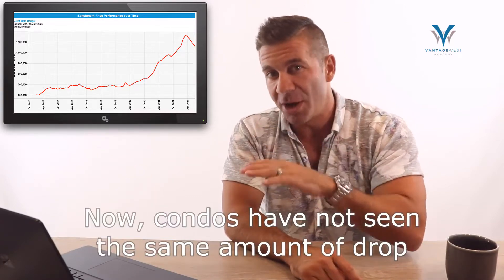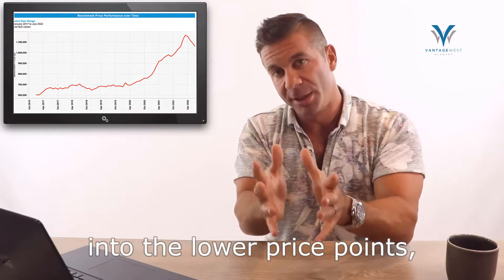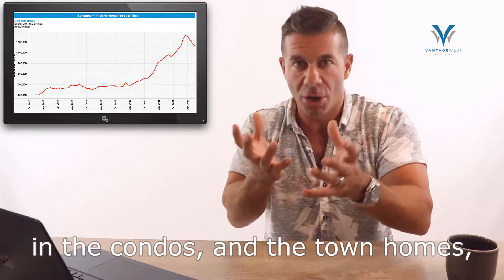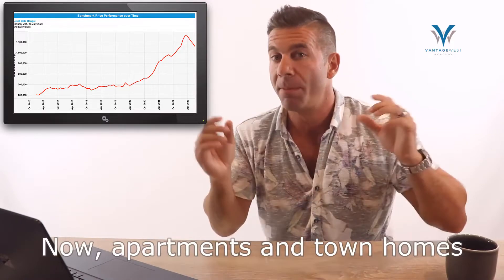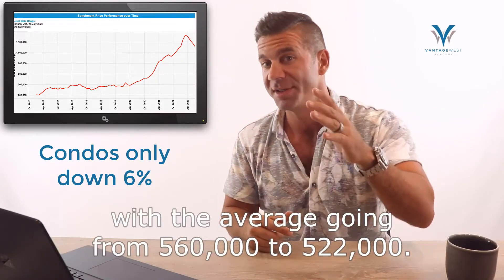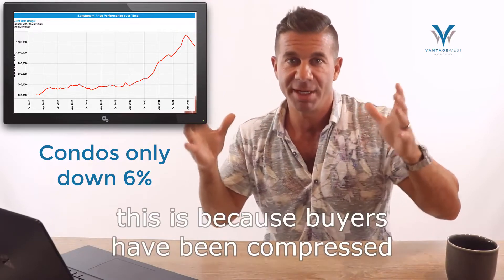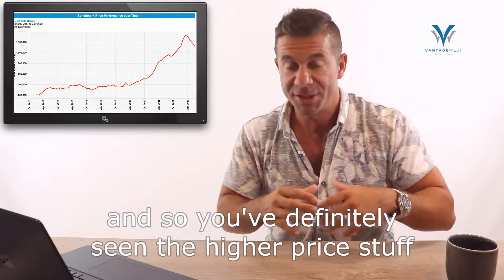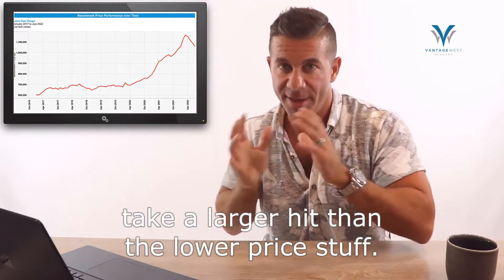Condos have not seen the same amount of drop because buyers are being compressed into the lower price points, which is putting a little bit more buoyancy in the condos, townhomes, and entry-level type product. Apartments and townhomes have actually only fallen by 6%, with the average going from $560,000 to $522,000. You've definitely seen the higher-priced stuff take a larger hit than the lower-priced stuff.